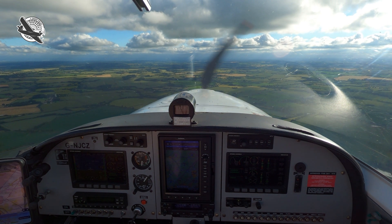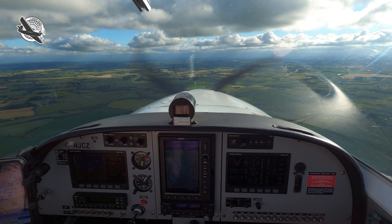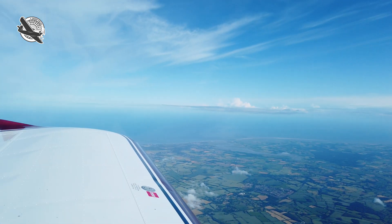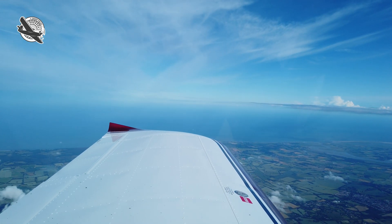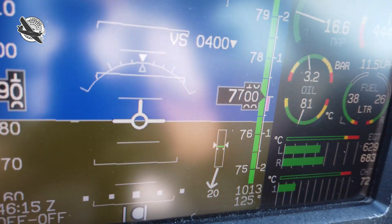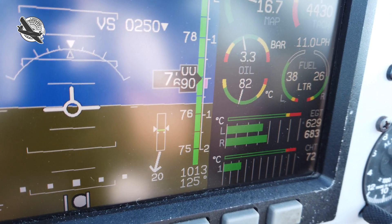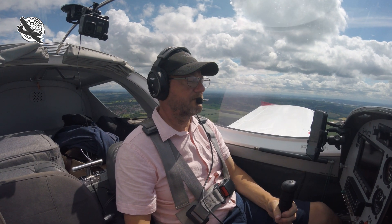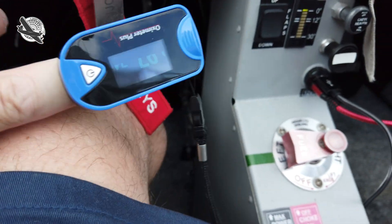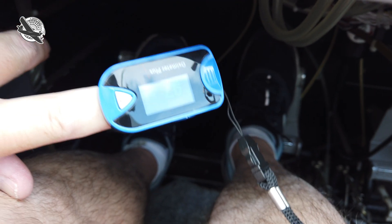Although as pilots of small piston aircraft we rarely fly at altitudes where this could be a problem, it's worth being aware of the issue. Even at relatively low flight levels where supplemental oxygen is not a requirement, flying for extended periods here can start to affect you in ways you may not be aware of. Your blood oxygen saturation level is measured as a percentage out of 100%.